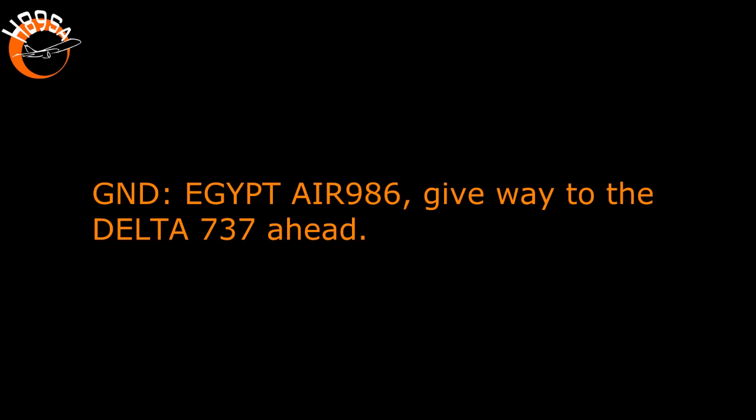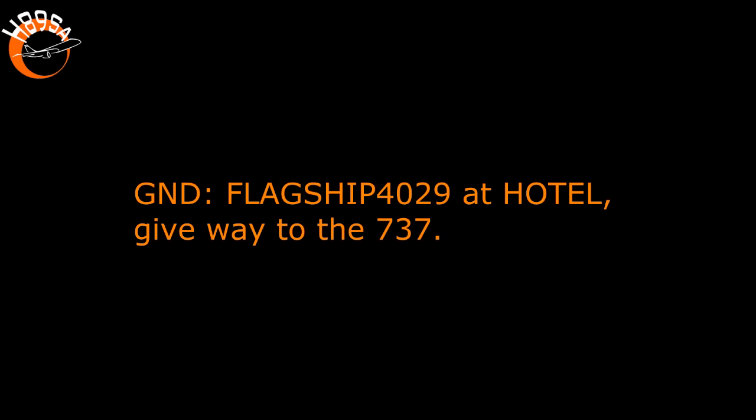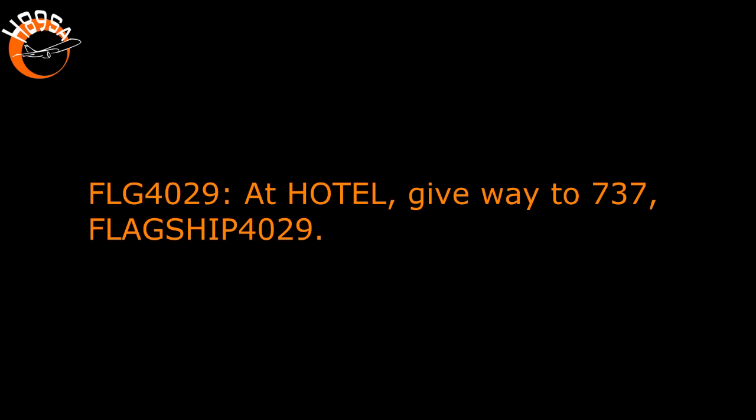Delta 2837, at the next one, go back to Alpha. Delta 2837, we'll go back to Alpha. Egypt Air 986, give way to the Delta 737 ahead. Delta 455, we're up to short of Mike. Delta 401, can we continue? November and Papa, monitor 1239. November and Papa, 1239, Delta 401. Flagship 4029, at Hotel, give way to the 737. Give way to the 737, Flagship 4029.